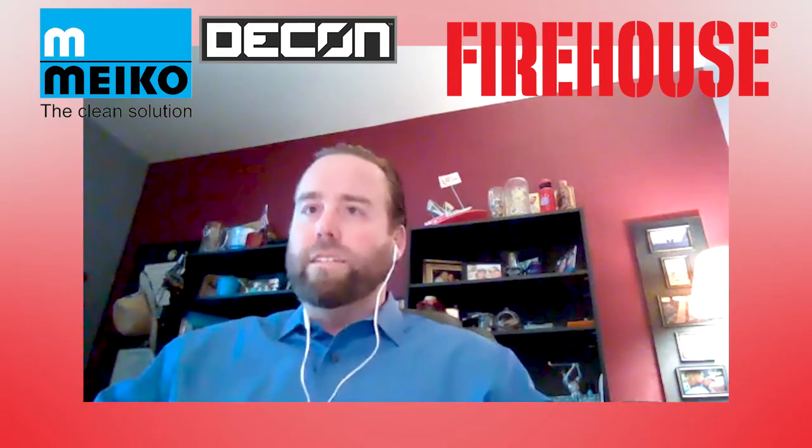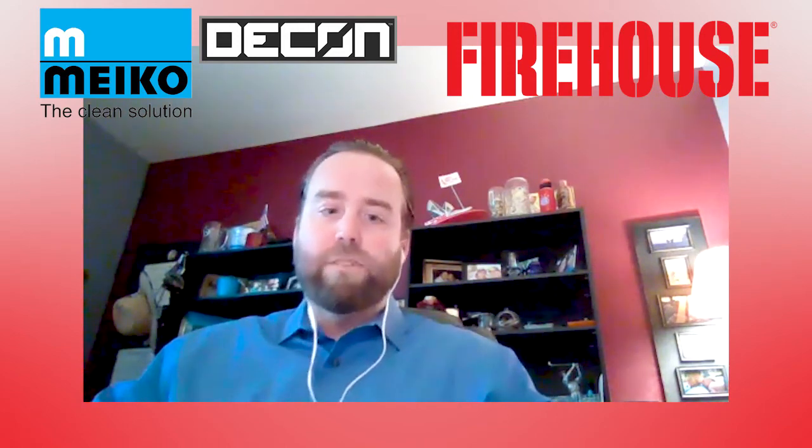Thanks for having us, Peter. I've been with Meiko for close to five years, and I work with architects, food service consultants, planners, and designers from the ground up, getting our equipment specified in the early stages of the projects. Our goal here with the firehouse is to work with firehouse architects and get it specified from the early stages so we can make sure that we've got Top Clean M and Top Clean D within their decontamination room.